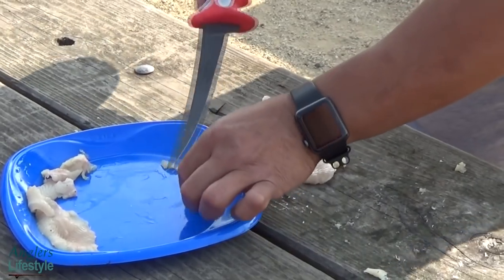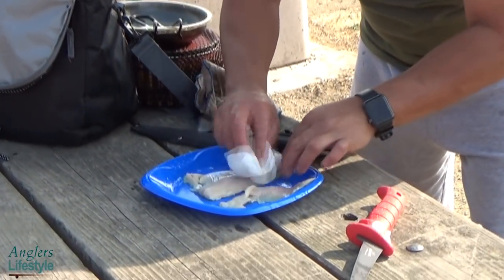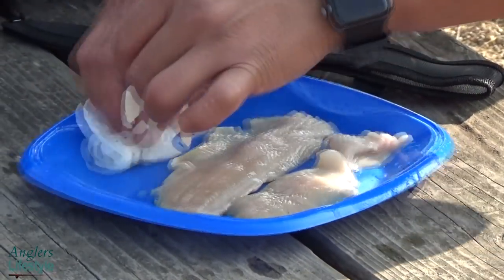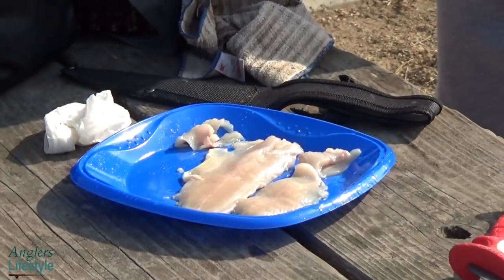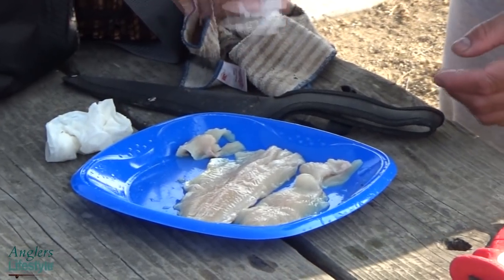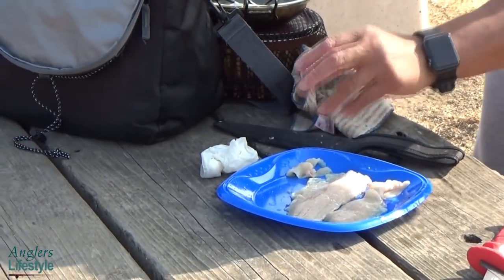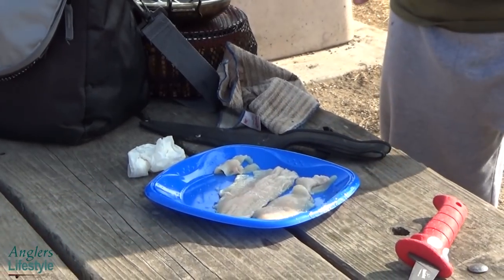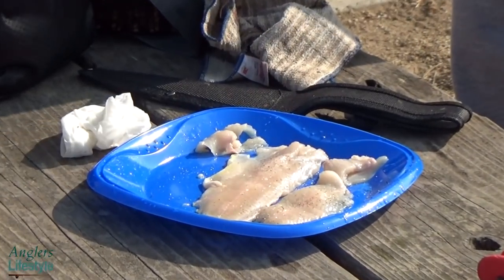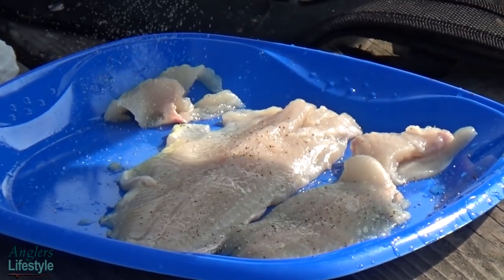Coach Rudy is now removing the pin bones so we don't choke ourselves, then drying the fish with a paper towel. After that we add the seasoning — just salt first, then salt and more salt, then pepper, and a touch of garlic powder — which is food of the gods, not for the vampires.